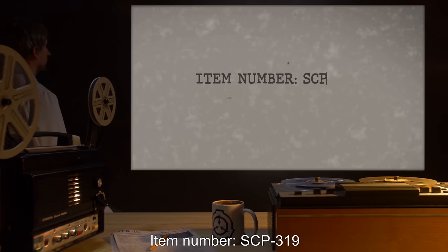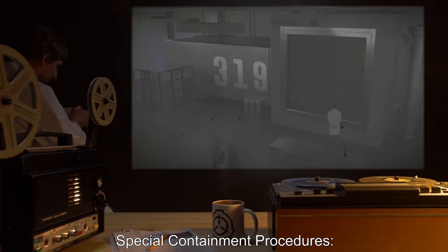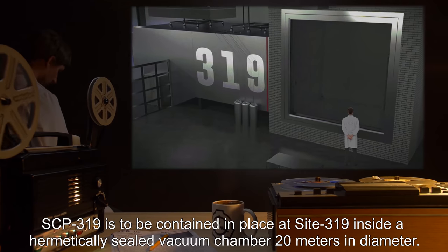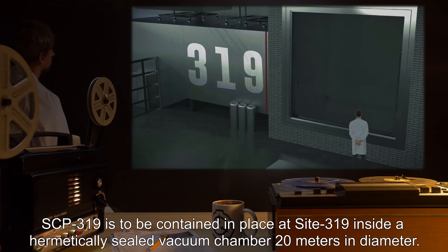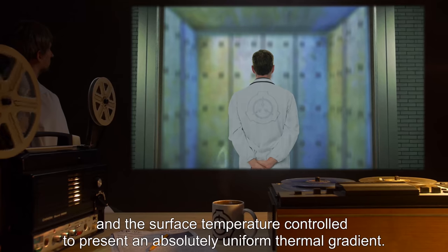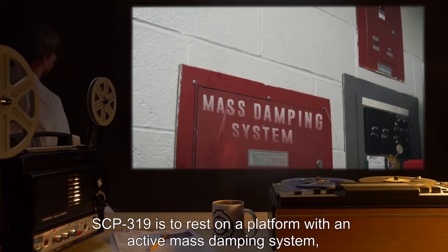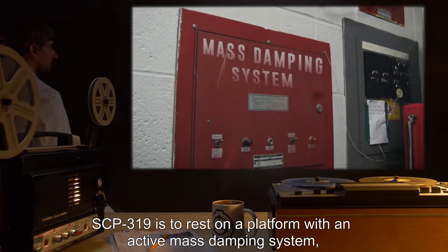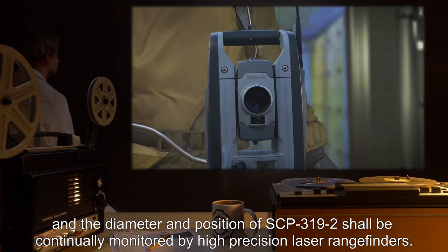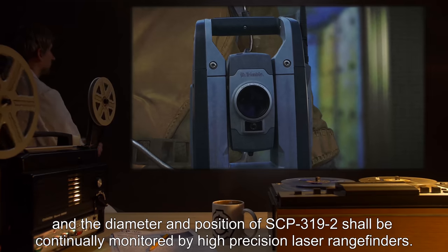Item Number SCP-319. Object Class: Keter. Special Containment Procedures: SCP-319 is to be contained in place at Site-319 inside a hermetically sealed vacuum chamber 20 meters in diameter. The chamber housing SCP-319 must be insulated and the surface temperature controlled to present an absolutely uniform thermal gradient. SCP-319 is to rest on a platform with an active mass damping system, and the relative position of the housing for each instance of SCP-3191 and the diameter and position of SCP-3192 shall be continually monitored by high-precision laser rangefinders.